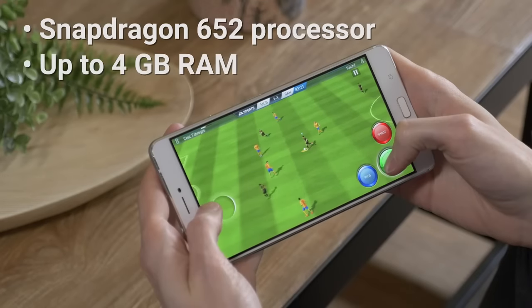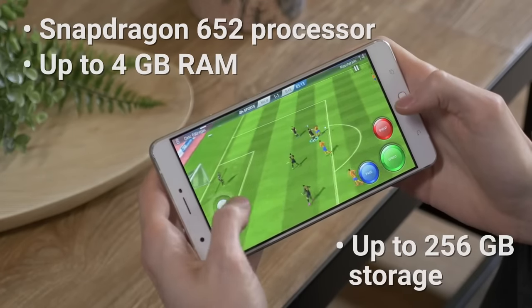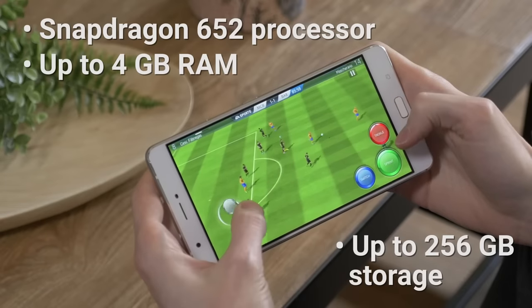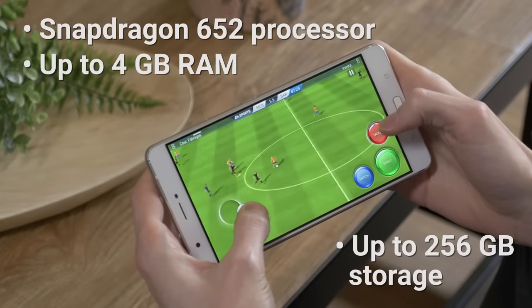Under the hood is a Snapdragon 652 processor with 4GB of RAM and up to 256GB of storage. This is enough to store all of your tunes, handle the latest games, and jump between apps without a hitch.